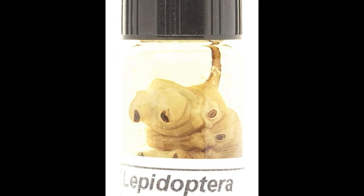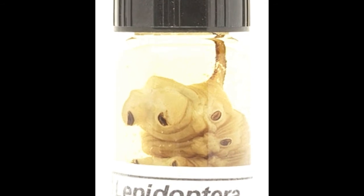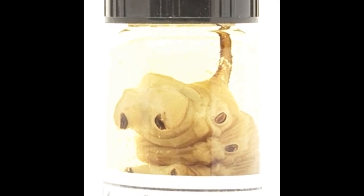Some of them possess distinctive attributes like a tail, horns, spines, knobs, etc.